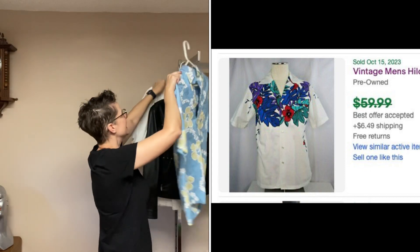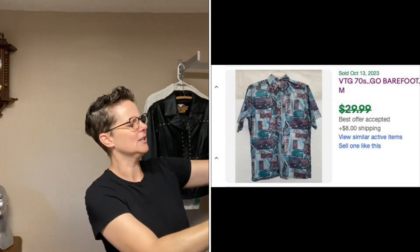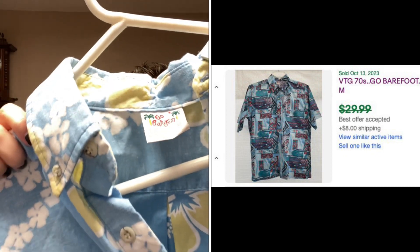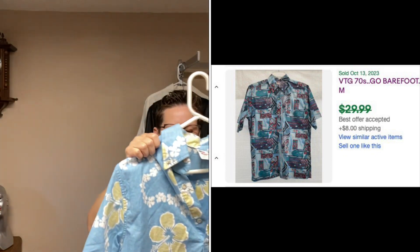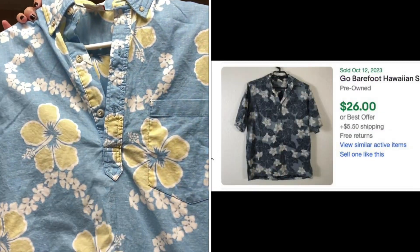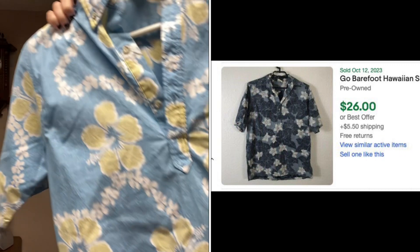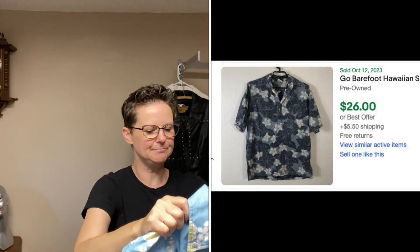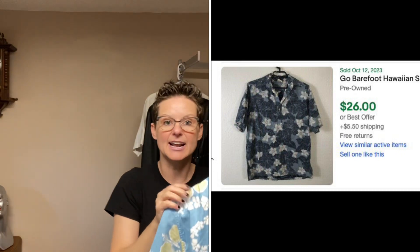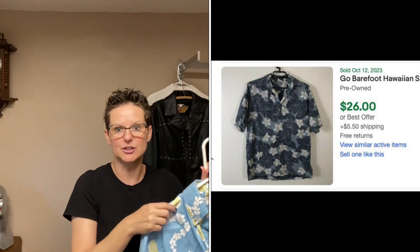The other shirt is a Go Barefoot, which I hadn't heard of before. I didn't have a signal so I couldn't check the comps, but look how this one is — the buttons don't go all the way down, it's a pullover, but still a cotton shirt and very well made. So I picked that up just kind of on instinct. This is a really good one and I probably will be able to get $25 for it.